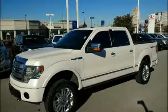You're going to love the 2013 Ford F-150. This four-door, six-passenger truck provides exceptional value.